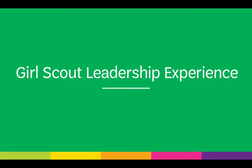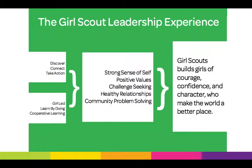The Girl Scout Leadership Experience, or the GSLE, consists of three keys — Discover, Connect, and Take Action — and three program processes: girl-led, learning by doing, and cooperative learning.